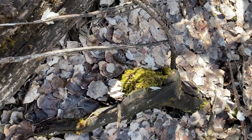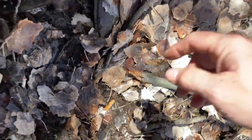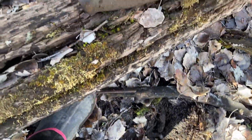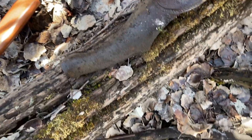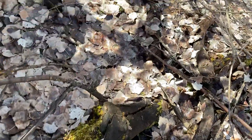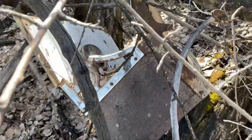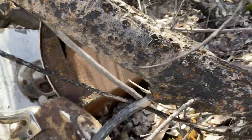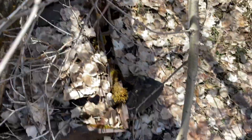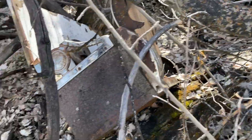Holy smokes! What the heck is that? It's the leg — I found the stove leg. It's broken though.